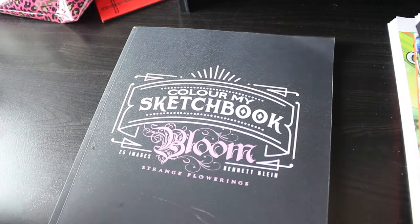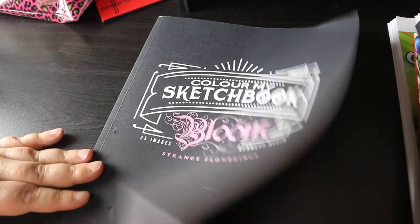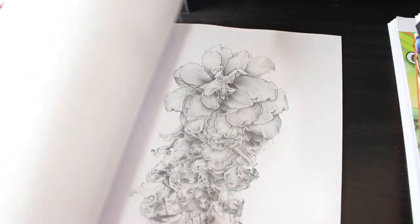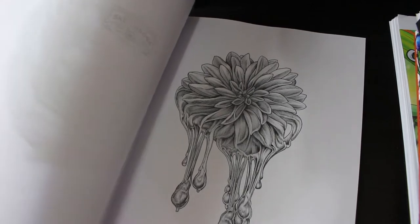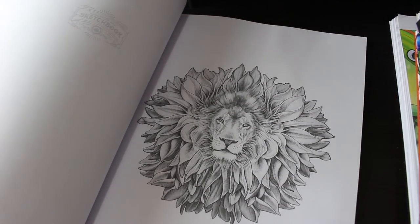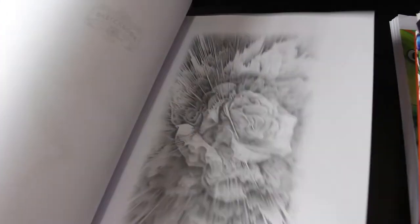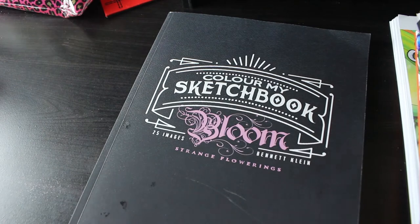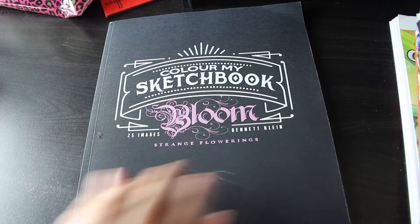I got another Bennett Klein book - Bloom - because this is what I wanted when it came out and I never got it, so I thought I'd go and get it. I love it. Some of these are complicated, but look at that - it's just gorgeous. Some are a little easier, but I just love the way the flowers are done. The lion with his mane - I love that one. He's a brilliant artist and I do want to pick up some of his other books, mostly just the coloring sketchbooks.